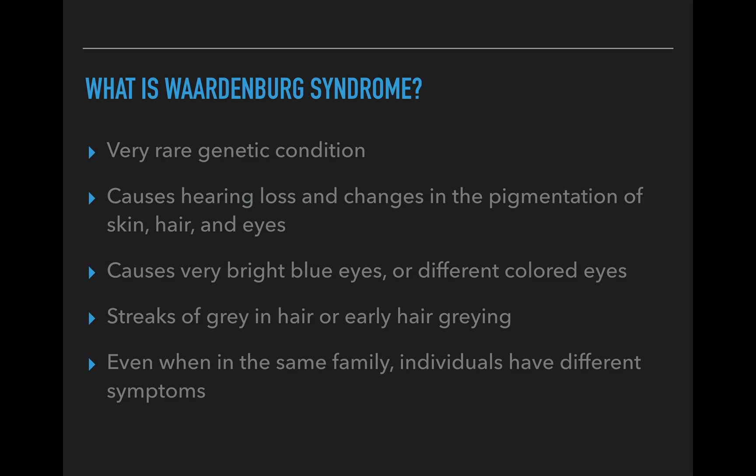Waardenburg syndrome is a rare genetic condition that can cause hearing loss and changes in coloring — pigmentation of the hair, skin, and even the eyes. It has multiple different types with different variations, and different symptoms go along with each type. There are two features consistent across the entire Waardenburg syndrome to some degree: some degree of congenital hearing loss and some degree of pigmentation deficiencies, mostly within the eyes. Although most people with Waardenburg syndrome have normal hearing, sometimes hearing loss can occur in one or both ears.